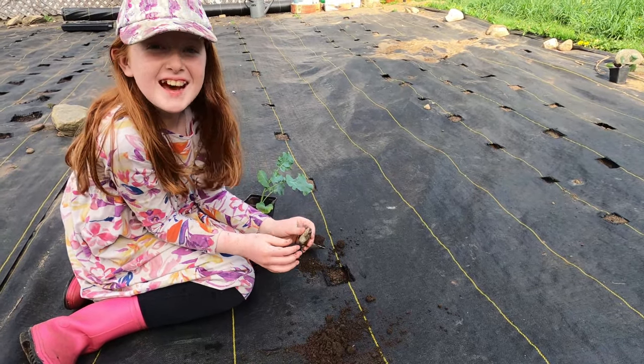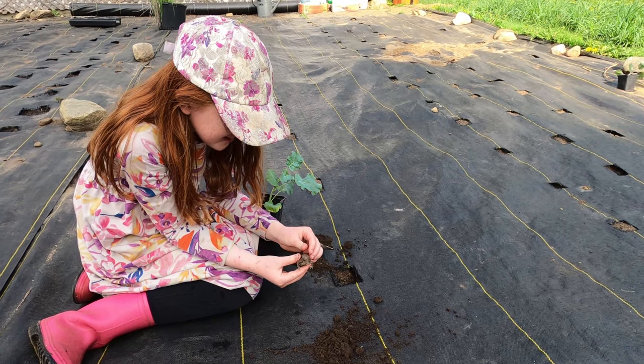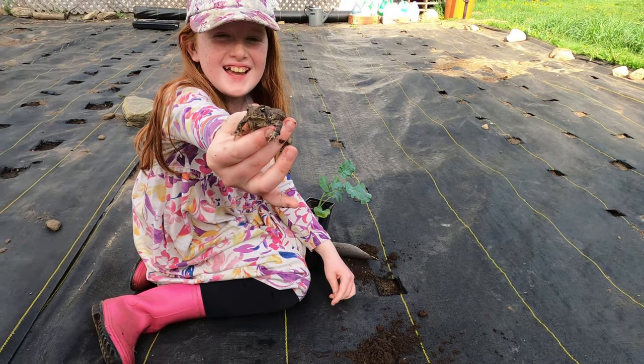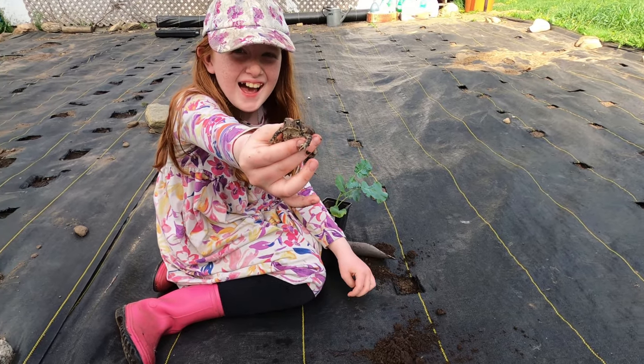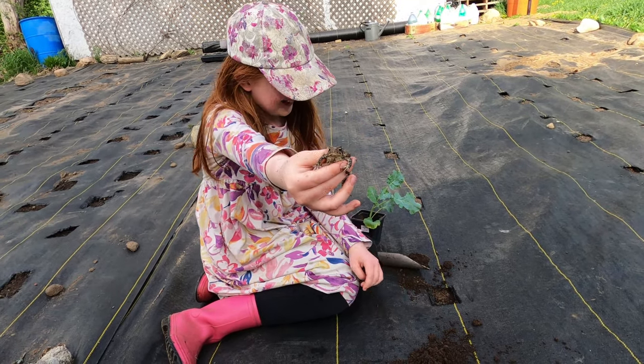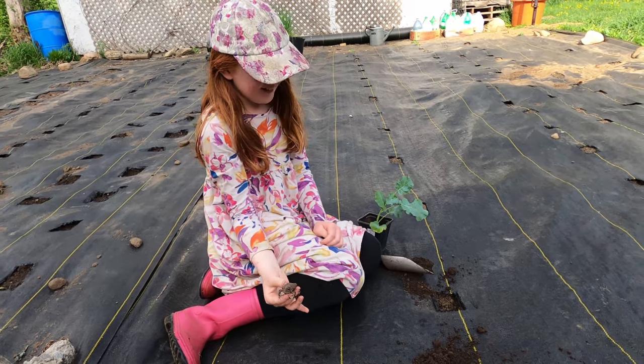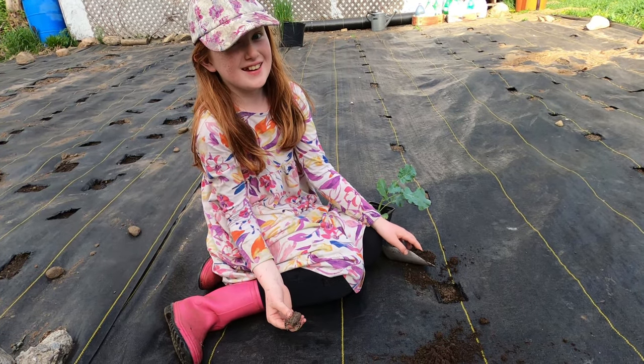Hannah just found a toad in the dirt — hiding under the ground cloth. We found three toads today! First ones of the year. Pretty cool.